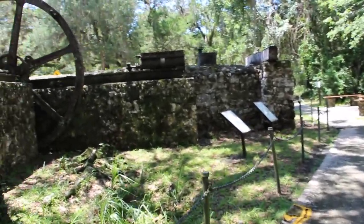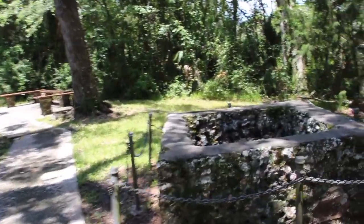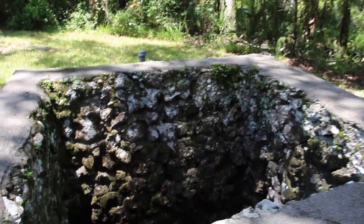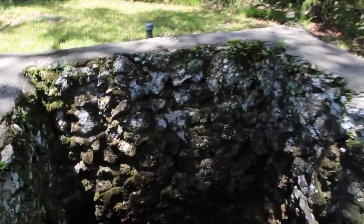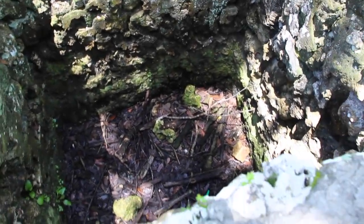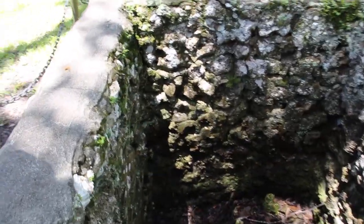Okay, do you see all the equipment? Yes. And what happens here? Let's see what's in here. I want to see. Look me up, Grandpa. Yeah, it's just a big hole in the ground. You see it?